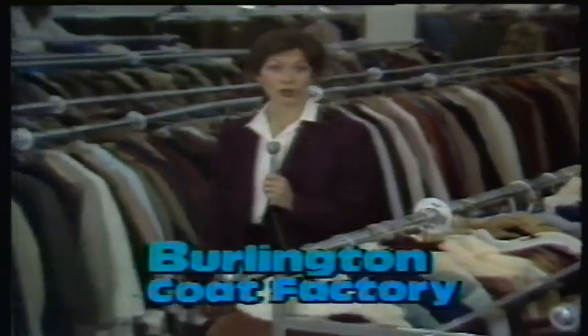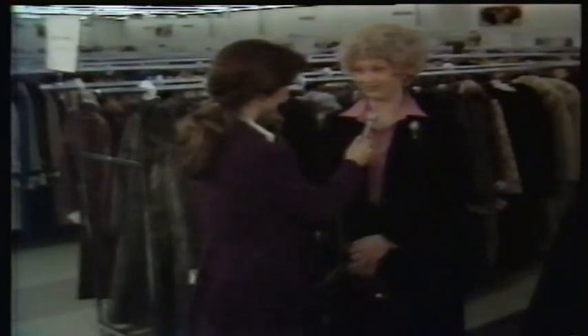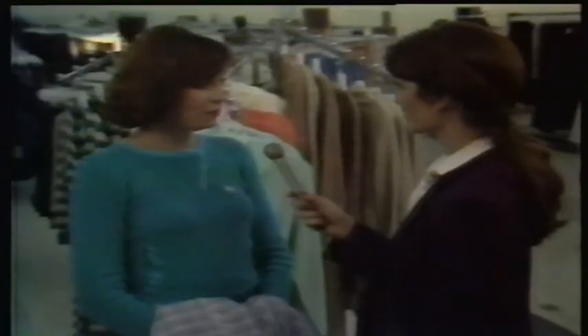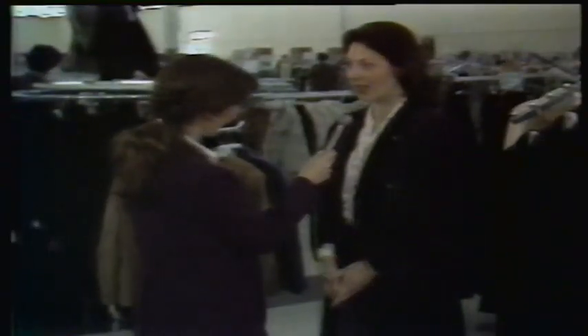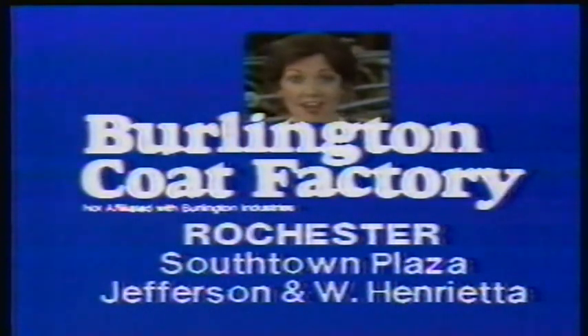I'm here at the Burlington Coat Factory to find out why women love shopping here. They're super savings here. I'm very impressed with your designer collection. The coats are fantastic. The sportswear department is really nice. They have name brand things at good low prices. The prices are excellent — probably almost half of what I see in the stores. I've never seen this many coats before. Saving selections in famous brands — that's what Burlington Coat Factory is all about.